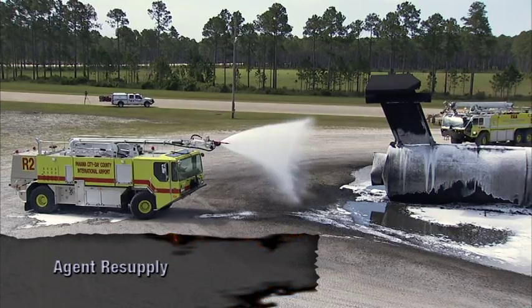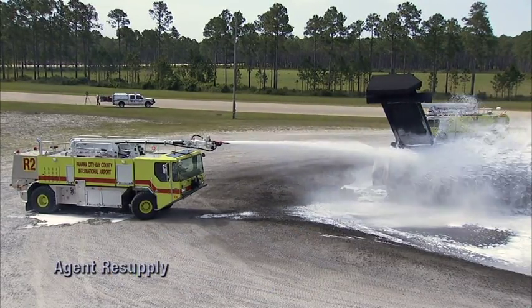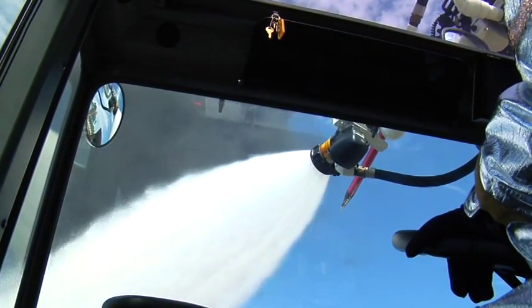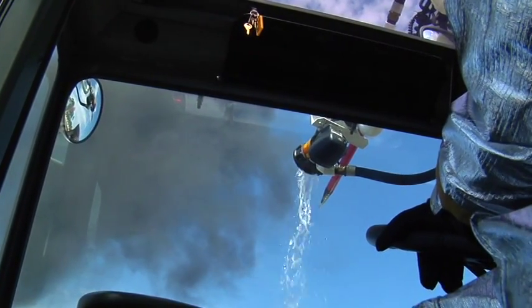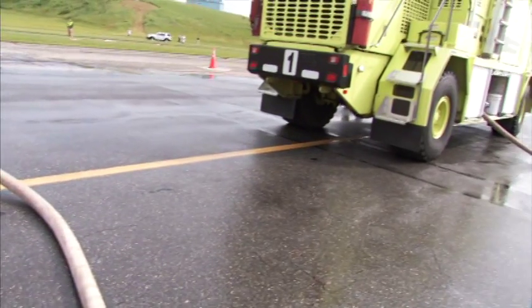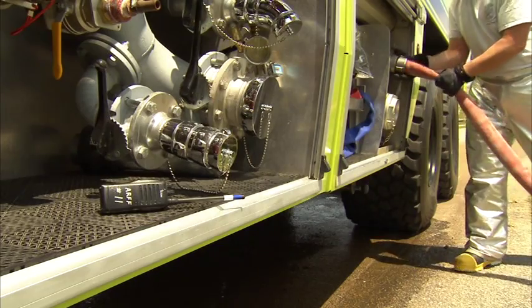Responding AFFF apparatus may carry insufficient agent to completely control a large aircraft fire. In continuous mass application, most AFFF team apparatus will exhaust their agent capacity in approximately two minutes. AFFF vehicles can be resupplied on scene by tanker truck, ground hydrant, or even water hand line.